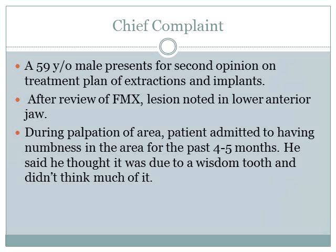This is a case of a 59-year-old male who presents for a second opinion on a treatment plan of extractions and implants. After review of the FMX, a lesion was noted in the lower anterior jaw. During palpation of the area, the patient admitted to having numbness in the area for the past 4-5 months. He said he thought it was due to a wisdom tooth and didn't think much of it.